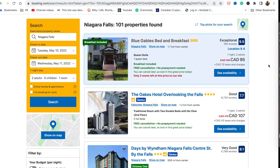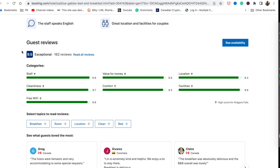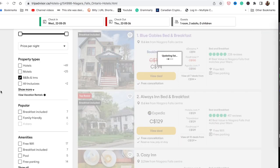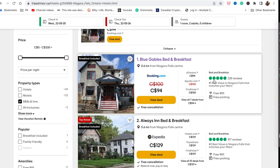Going back to the ranking: on Booking.com, Blue Gables has a rating of 9.5 — exceptional. The location rating is 9.4, and the cleanliness score is 9.7, which is nearly perfect, and I can attest that it is actually super clean. On TripAdvisor, Blue Gables is ranked number one among B&Bs and inns in Niagara Falls, with a perfect five-star rating across 228 reviews.